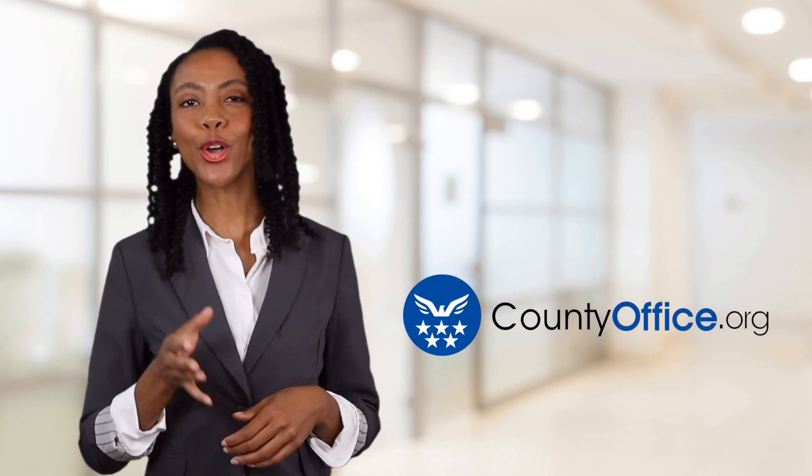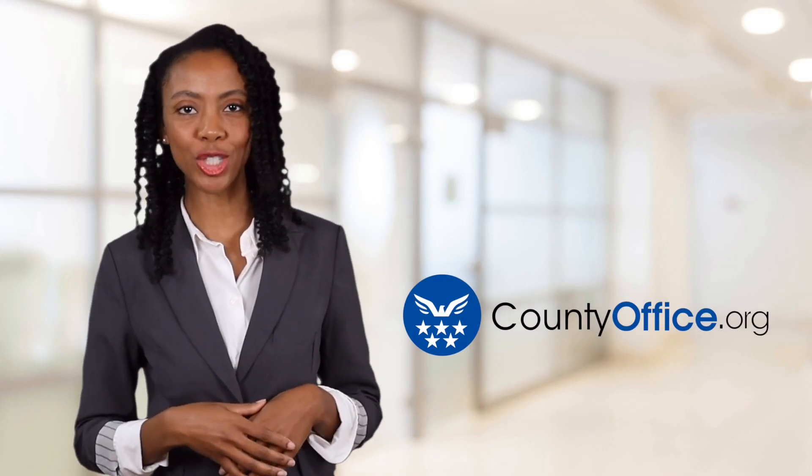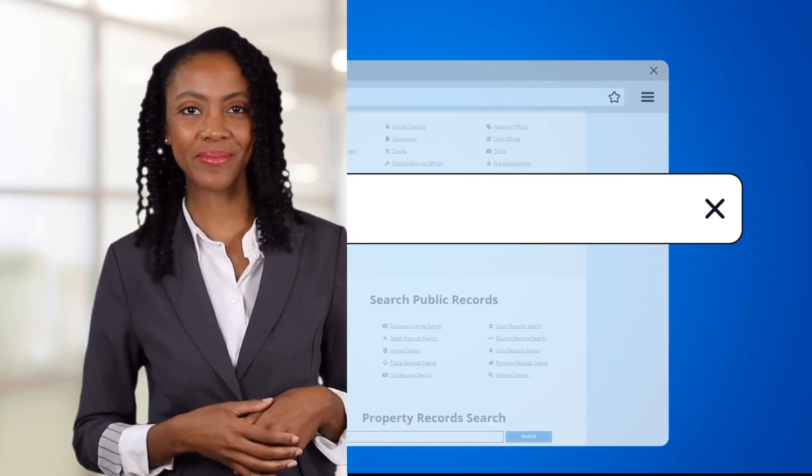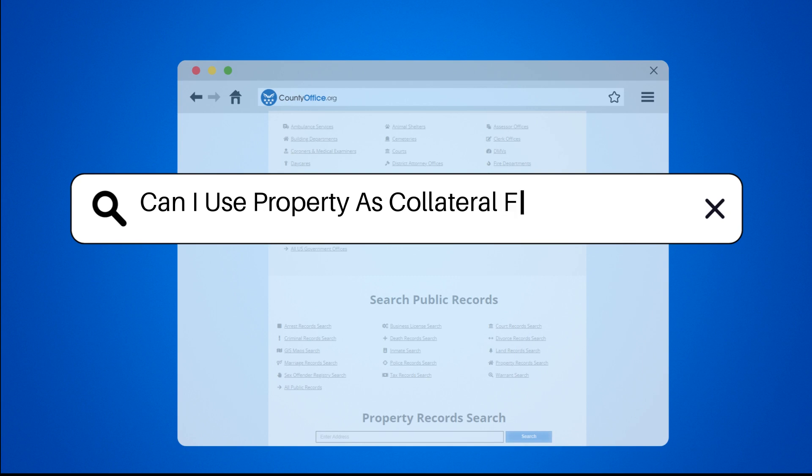Welcome to County Office, your ultimate guide to local government services and public records. Let's get started. Can I use property as collateral for a mortgage?